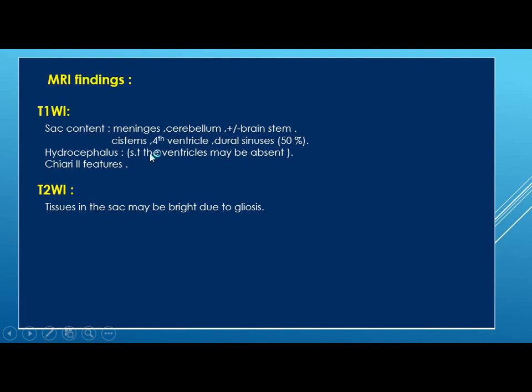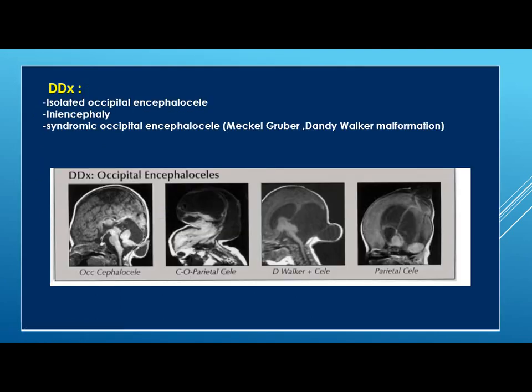Additionally, hydrocephalus may be present; sometimes the ventricles might be totally absent. The Chiari 2 features that we talked about will also be present. On T2-weighted image, the tissues in the sac may be bright due to gliosis. The differential diagnosis will be isolated occipital encephalocele, in which you cannot see Chiari 2 features, iniencephaly, and syndromic occipital encephalocele like Meckel-Gruber and Dandy-Walker malformation.